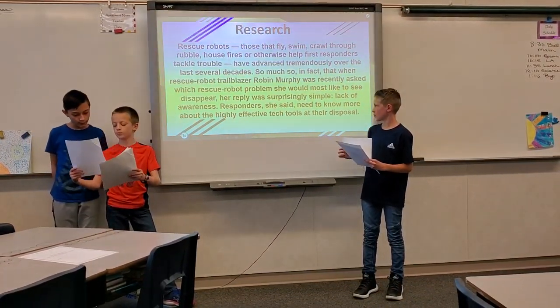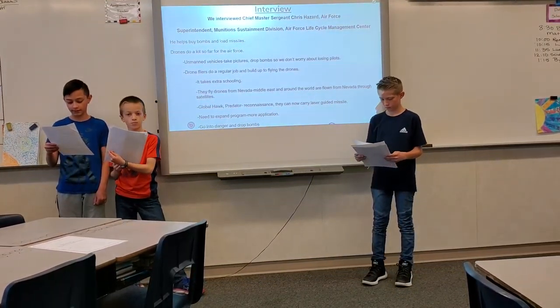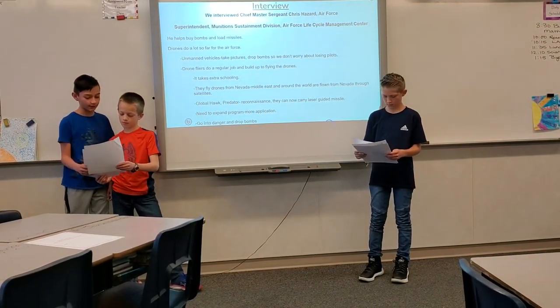We interviewed Chief Master Sergeant Chris Hazard. He is in the Air Force. He works as a superintendent of the Unmanned Munitions Sustainable Division, Air Force Lifecycle Management Center. He helps fly bombs and missiles. Drones do a lot of work for the Air Force.